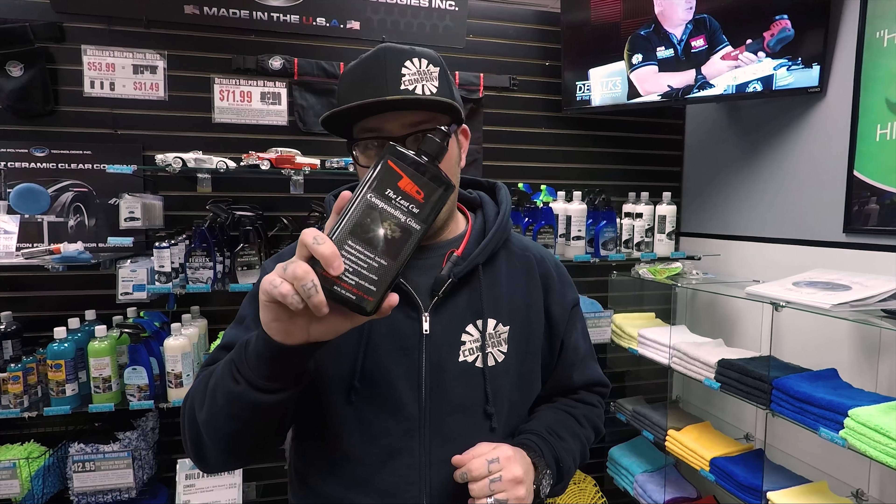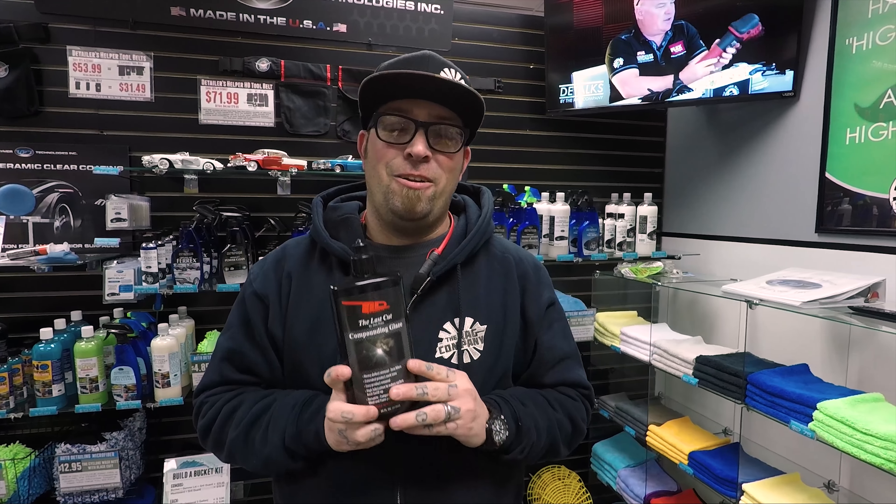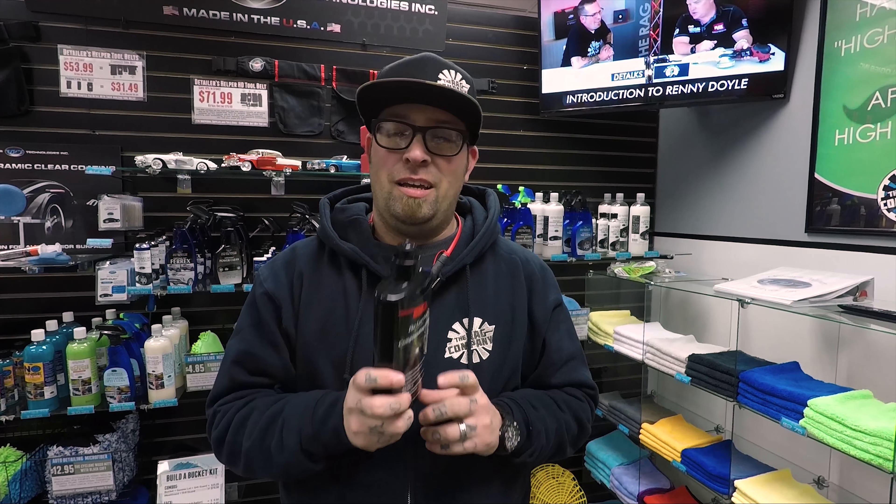You definitely owe yourself a favor and get one of these, add it in there — it's worth every single penny. I swear this will become your new favorite product.